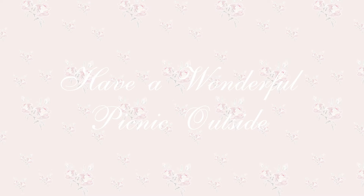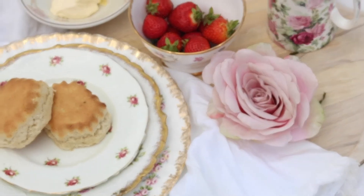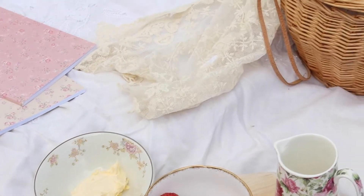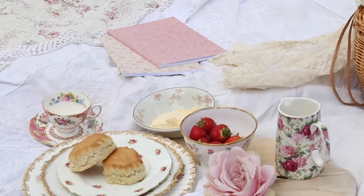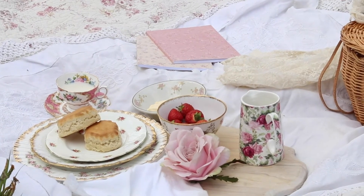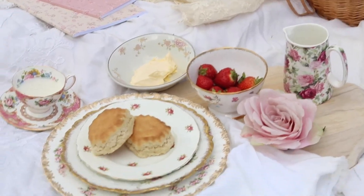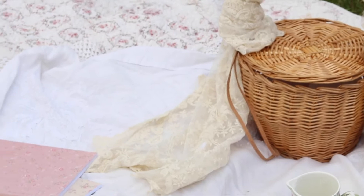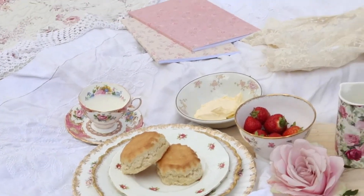I just love to have a wonderful picnic outside. I made this beautiful picnic inspired by Jane Austen with some delicious scones, clotted cream, and fresh strawberries. I also brought a little picnic basket, a delicious cup of tea, and my floral notebooks — because I feel like Jane Austen would have brought her notebooks everywhere, just to write and read and enjoy those delicious scones and strawberries out in the beautiful nature.